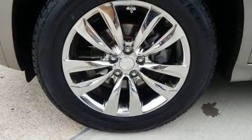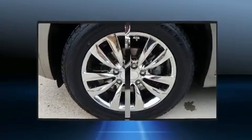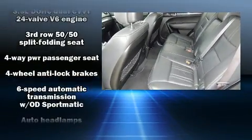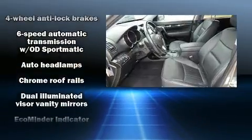Features such as automatic climate control and leather upholstery prove that economical transportation does not need to be sparsely equipped. Third row seats expand the maximum passenger capacity to 7.